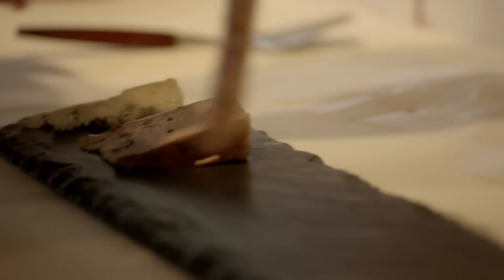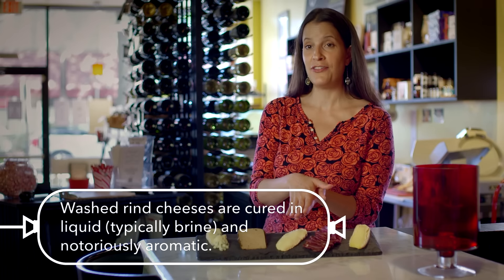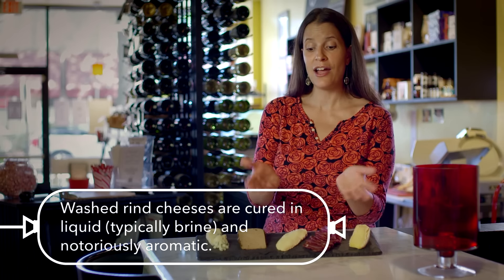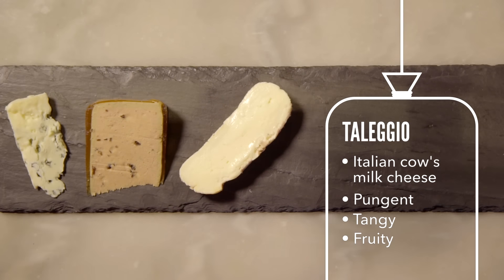Next, we're moving down to our first stinky cheese, which is a fun reference to an entire classification of cheese called washed rind cheeses. This is a cheese called Taleggio. It is one of the oldest washed rind cheeses in the world, and it is like silk — so smooth and creamy, but oh, so stinky. It is really, really delicious.